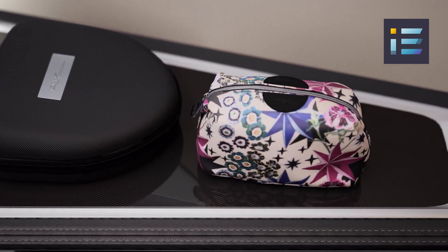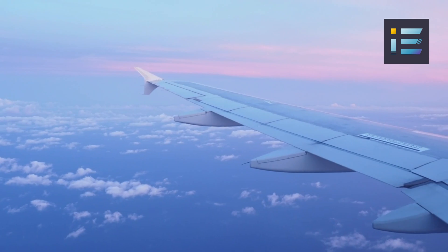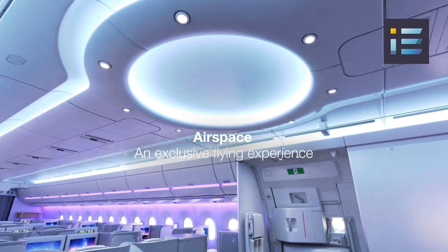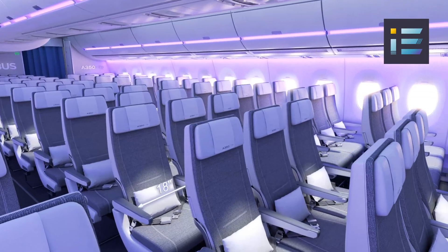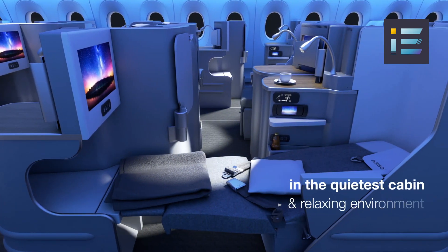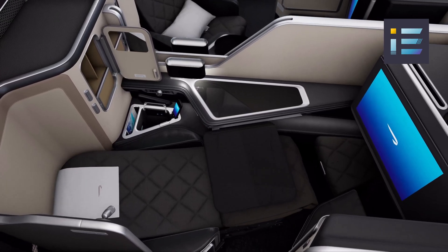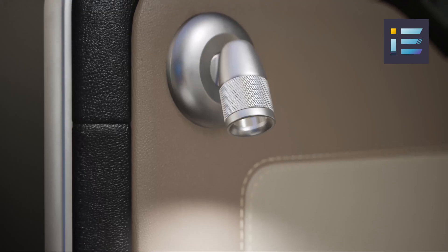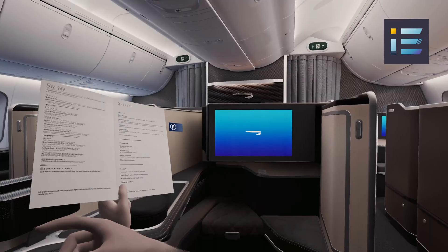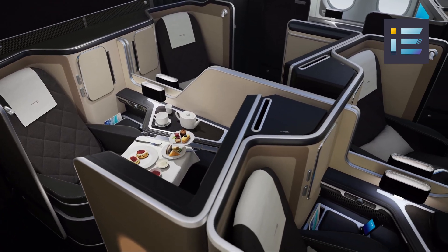Airbus has meticulously designed the cabin to prioritize passenger comfort and well-being during long flights. The aircraft's larger windows provide passengers with breathtaking views, fostering a sense of connection with the skies. Natural lighting plays a critical role in reducing passenger fatigue during extended flights; the advanced lighting systems allow cabin ambiance to be adjusted according to the time of day, mimicking the natural light cycle to help passengers adjust their circadian rhythms and reduce jet lag. Additionally, the cabin air circulation systems have been optimized to maintain a lower cabin altitude, reducing the effects of dehydration and fatigue so passengers arrive feeling refreshed.